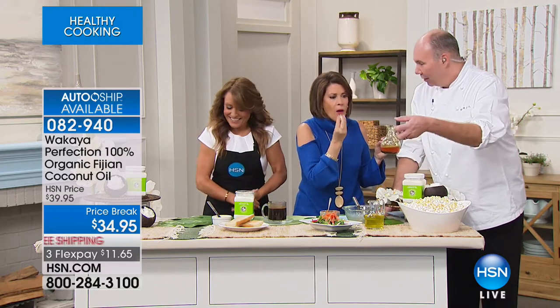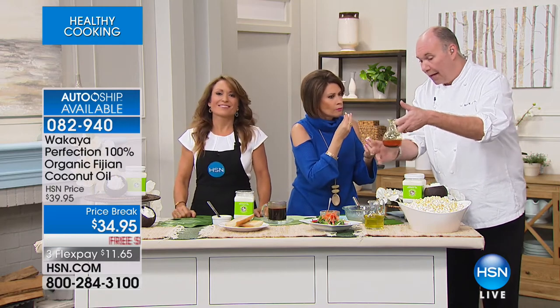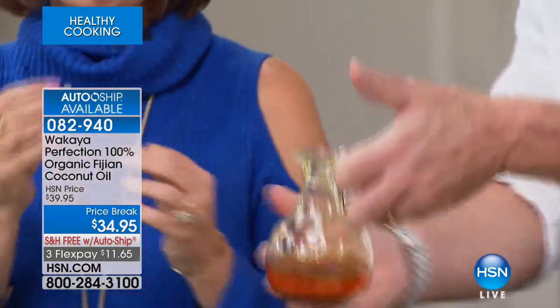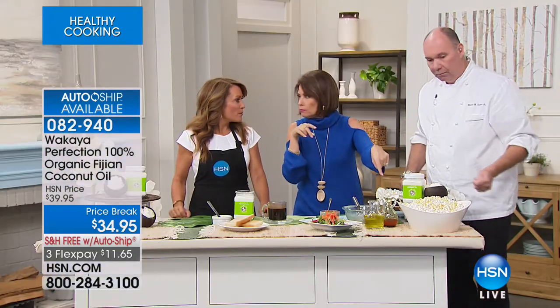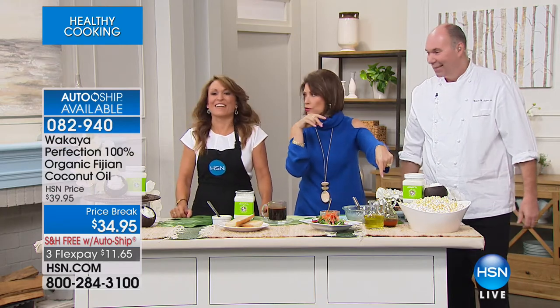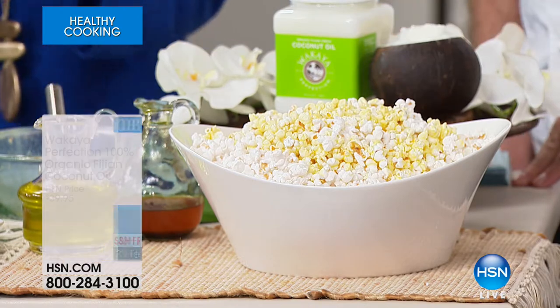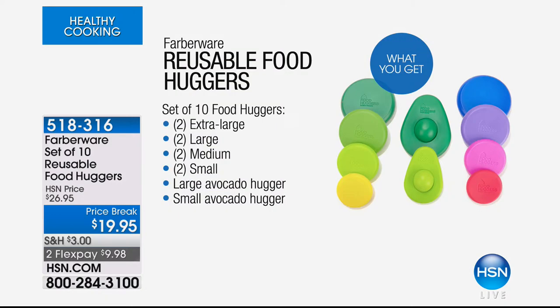We're running short on time. Stay in the ordering process — we have very limited quantities. Jennifer and Chef, thank you so much. Get it started in a healthy way that you will look forward to. Coming up, we have Farberware — a set of 10 reusable food huggers. If you've not seen these, you need to stick around. These things are so innovative, and they're going to save you money. If you just use them to save your avocados from turning brown, think of how much money you throw away with your avocados.